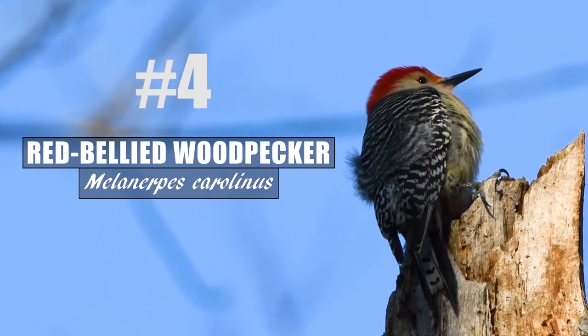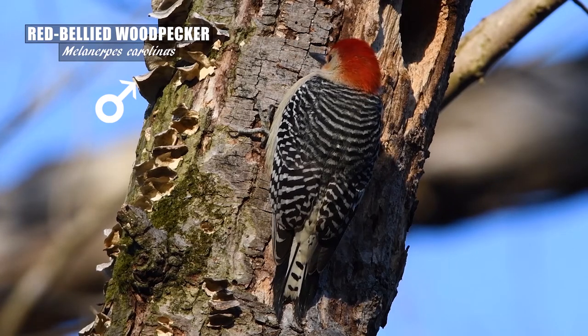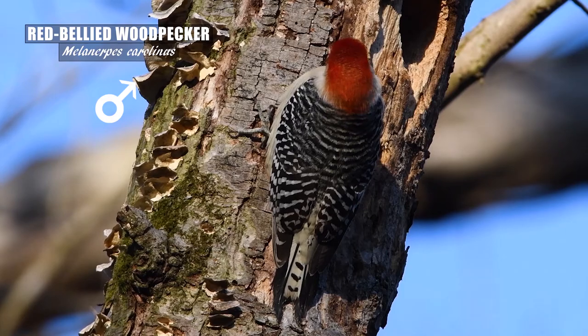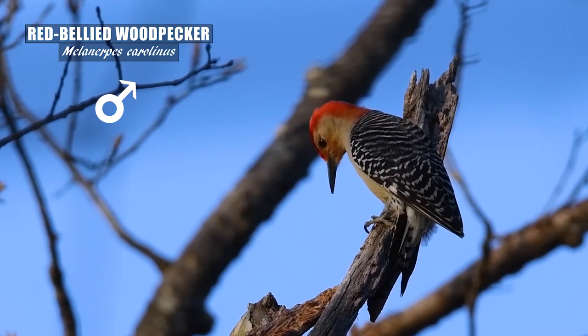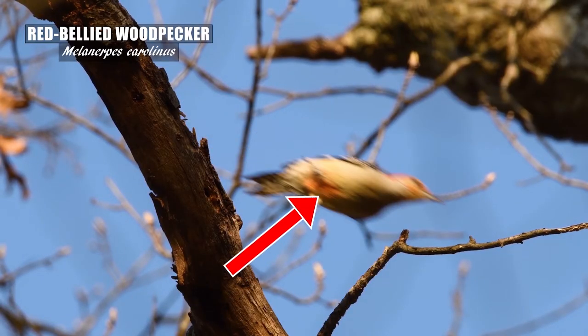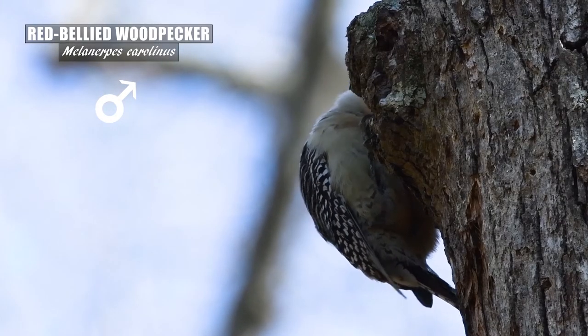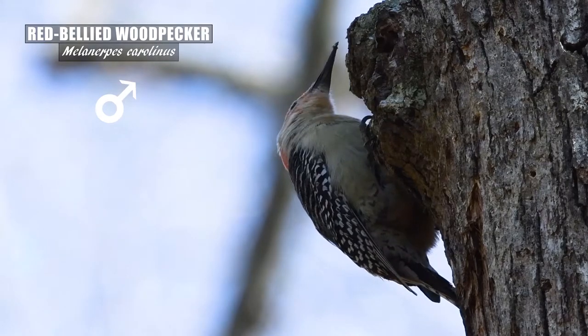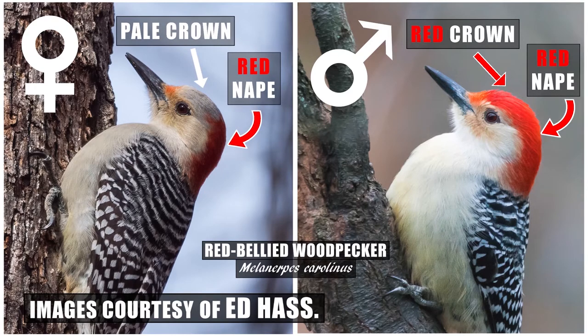The red-bellied woodpecker is fairly common to see and hear around the DMV. The vibrancy of red on the head as well as the contrasting black and white striped pattern on the back is striking. That back pattern is really the best feature to use for an ID — the contrasting white and black pattern stands apart from the northern flicker's black and brownish barring backside. The red-bellied woodpecker's belly isn't all that red, usually just a smidgen or a very faint amount of red on a mostly pale belly. The males have a red crown and a red nape, while the females will only have the red nape and the crown remains pale.